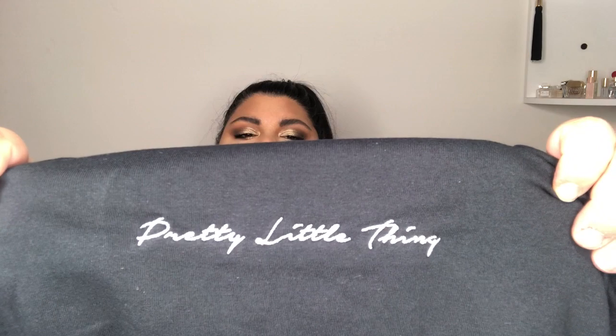Then I have the Pretty Little Things Slogan T-Shirt in a size 24. I thought I could even wear this with the leggings also. It's embroidered with 'Pretty Little Thing' at the front in white, it's 100% cotton, and it's just a basic oversized tee.